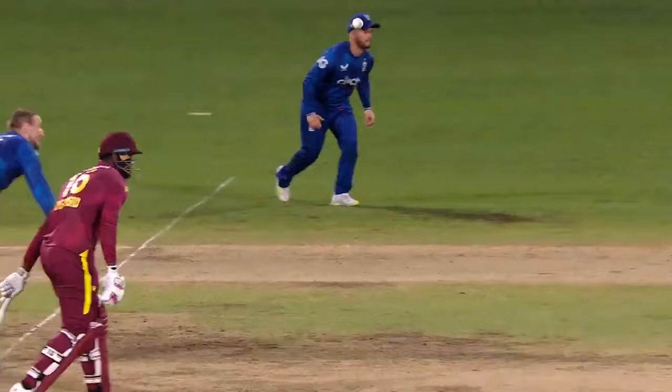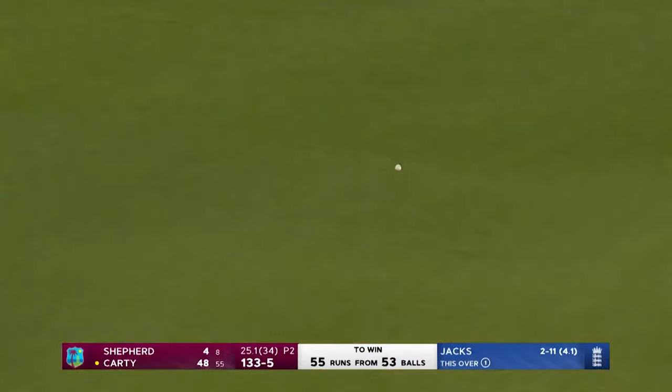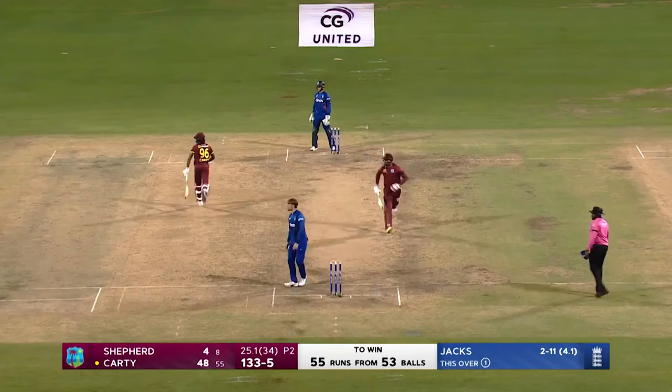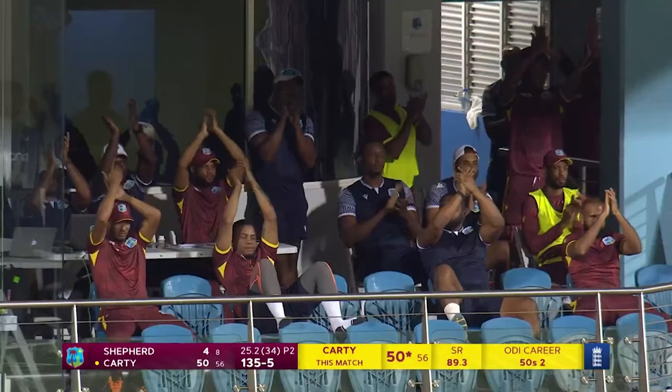That would ease the pressure somewhat — got this in the gap, will be a couple of runs — and it will be an admirable half-century, second in his one-day international career for Casey Carty. A new position, he's been under some pressure but he has delivered and he'll be hoping to finish the job for his team.